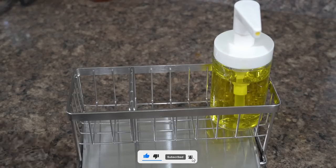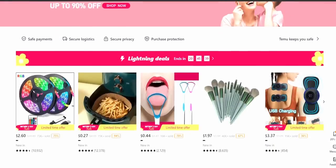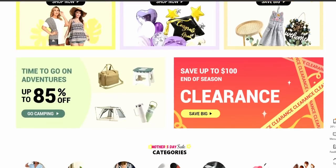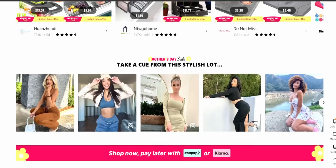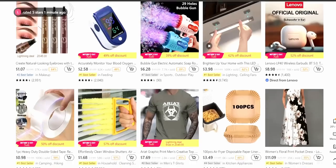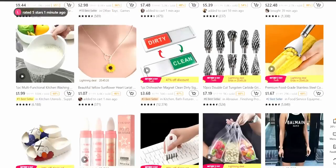Today's video is sponsored by Temu, and all the organization products are from Temu.com, which is an online marketplace that offers the most competitively priced products in multiple categories like home, kitchen, fashion, jewelry, home decor, pet supplies, and many more. It offers products at ultra-affordable prices so everyone has something to choose from. There is a site-wide sale that will only last till Mother's Day, so don't forget to download the Temu app on your iOS or Android device.